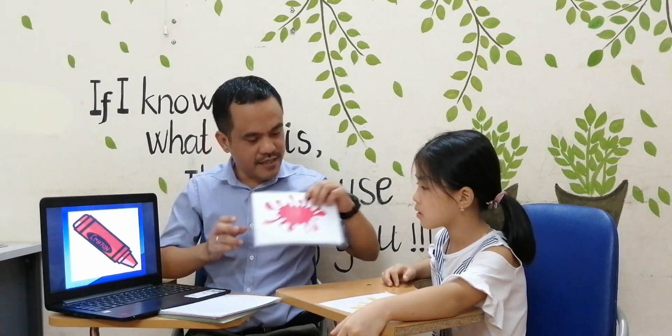You're so good! Okay, let's have the color space. What color is it? It's yellow. What color is it? It's pink. What color is it? It's green. Okay, what color is it? It's light.